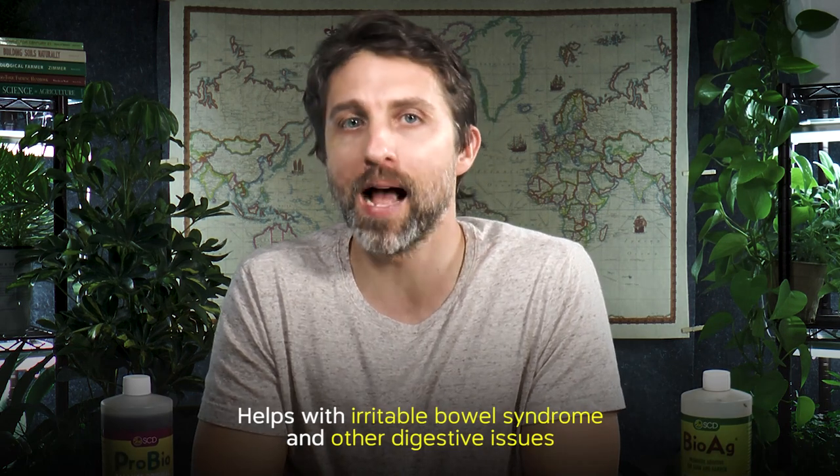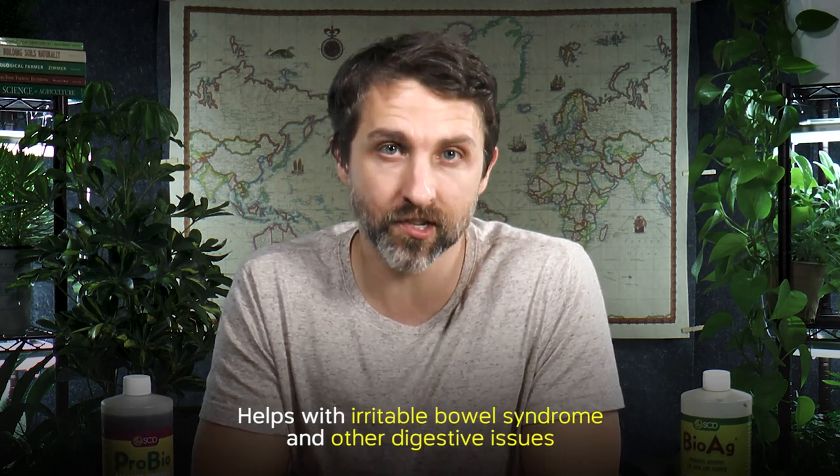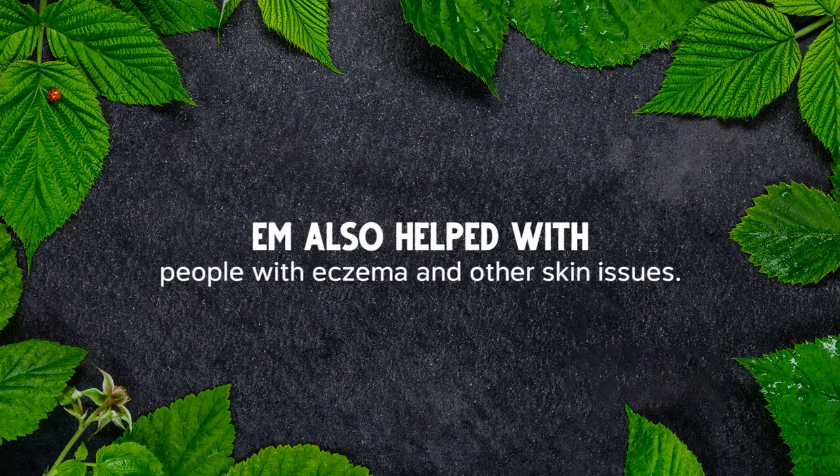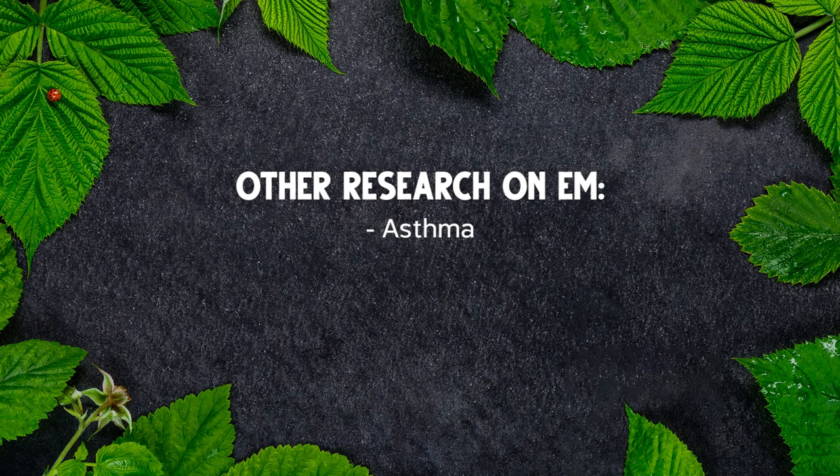I have people with irritable bowel syndrome and other digestive issues who've gotten really amazing benefits from using it, and people with eczema and other skin issues. I've also come across research where it's being studied for asthma and its ability to inhibit cancer cells. It seems like it's being looked at for a lot of things.